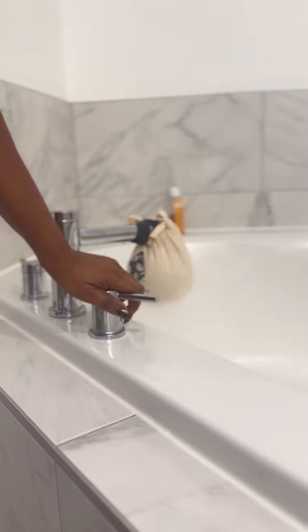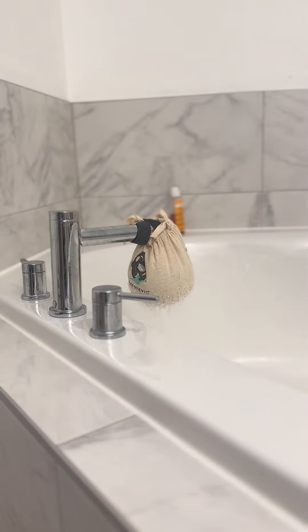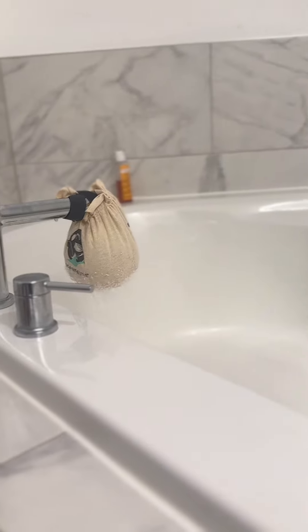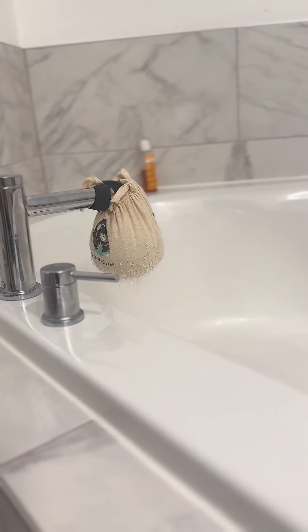I usually get this filter from Amazon. I change it every other month when I feel it's worn out — I'll buy another one and change it again. Try doing this; I believe it might help you. Just install filters, because the water has a lot of impurities that might harm your face.